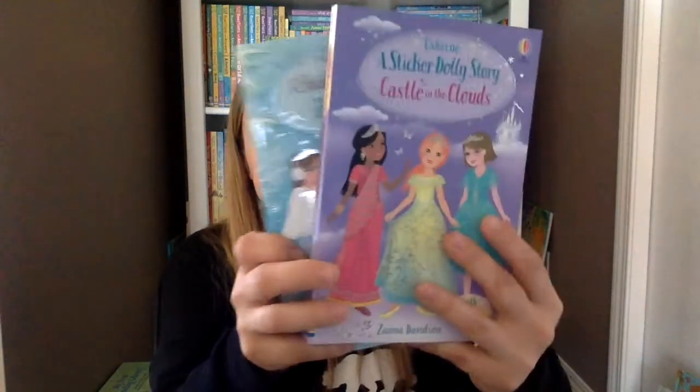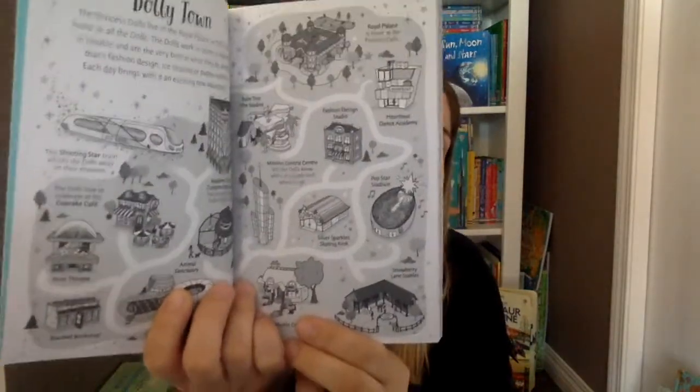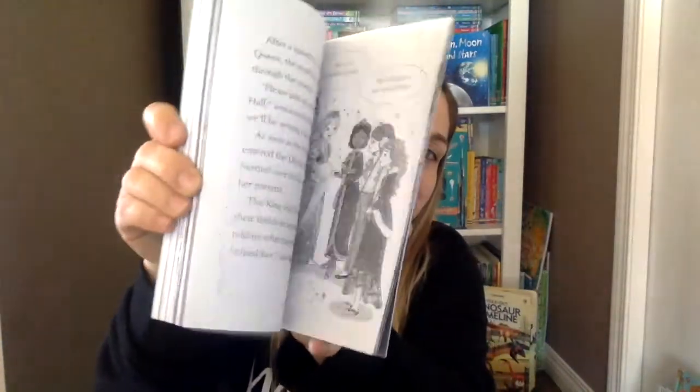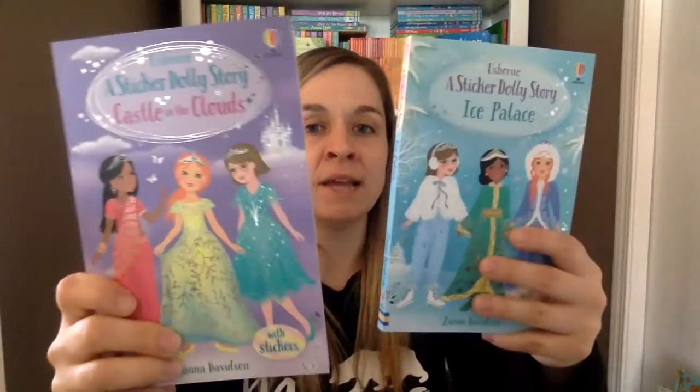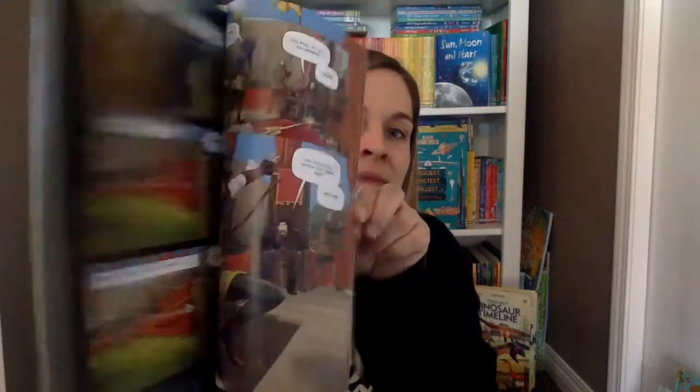We have two new stories in our Sticker Dolly collection — I think we have maybe seven already. The first page has stickers so you can dress the girls at the beginning of the story and add color to their clothing. I really love that at the beginning of every story there's a map of Dolly Town so when you're reading you can see where they are. It's a very easy beginner chapter book with lots of pictures — great to read together and for kids just beginning to read on their own. We have Ice Palace and Castle in the Clouds. And for older kids, we have the new Adventures of Robin Hood graphic novel — my kids love the graphic novels.